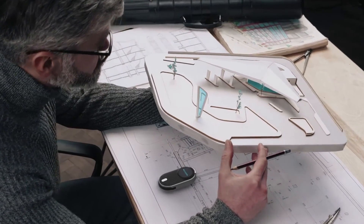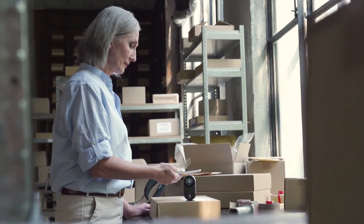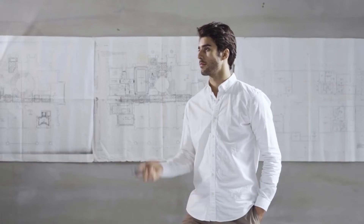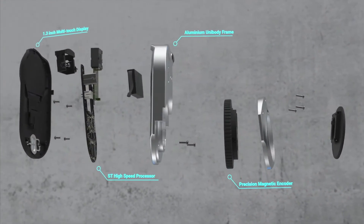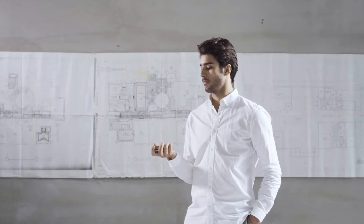For the seasoned architect, to the young product developer, to the creative DIY enthusiast, MEZER is for everyone — fitting seamlessly into your pocket and your lifestyle.